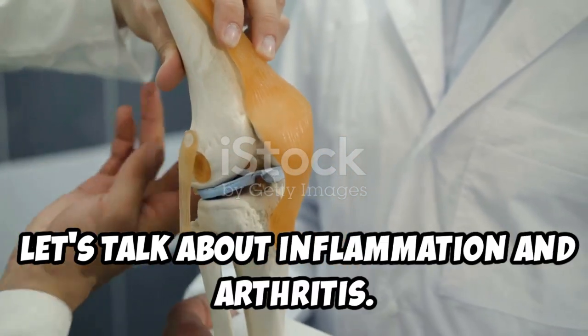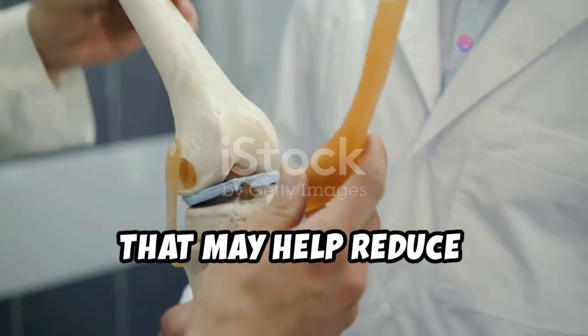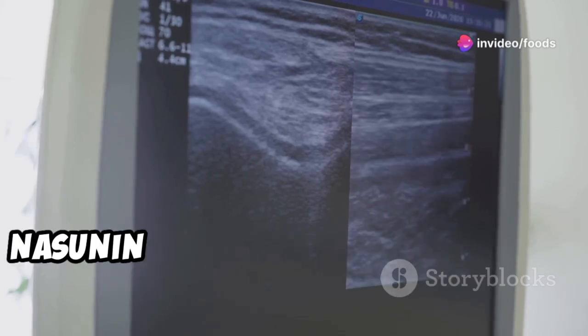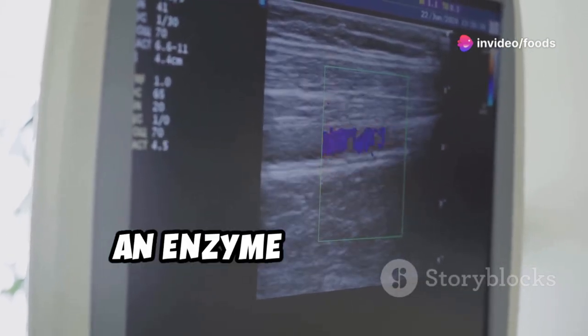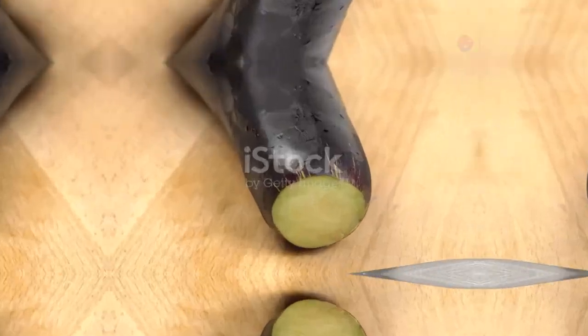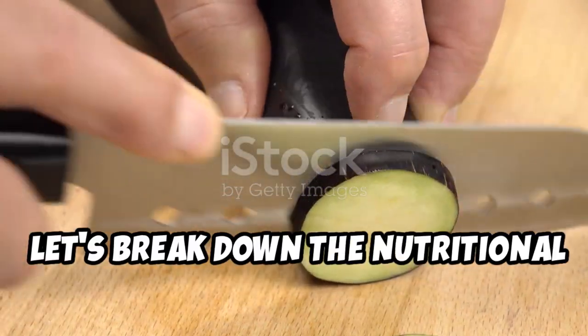Let's talk about inflammation and arthritis. Eggplant contains compounds like nasunin that may help reduce inflammation in the body. Nasunin has been shown to inhibit the production of COX-2, an enzyme involved in inflammation.